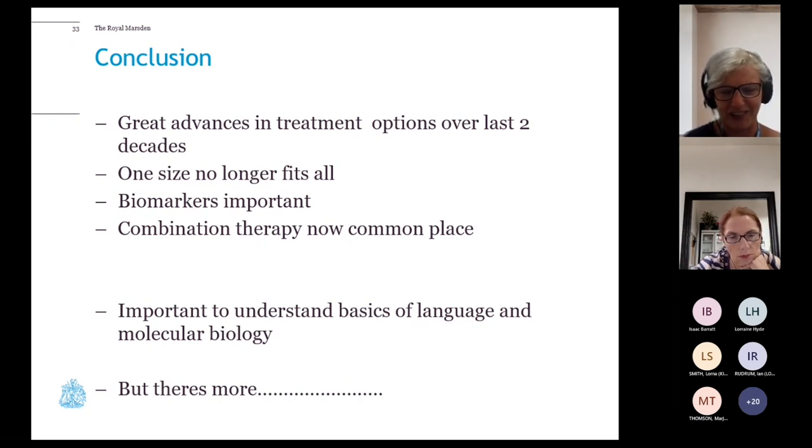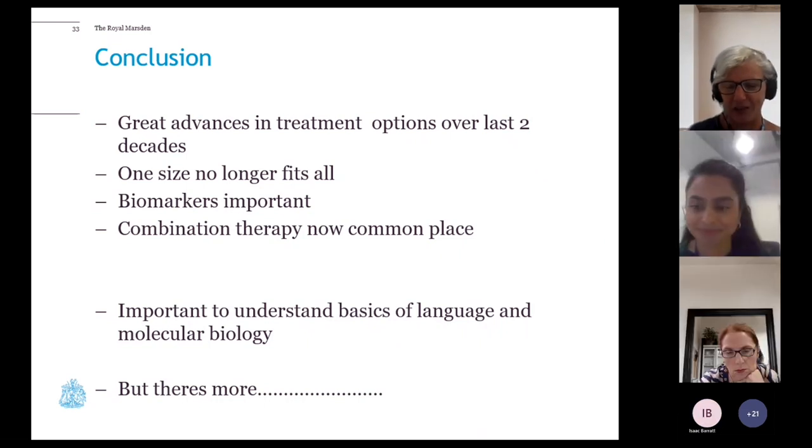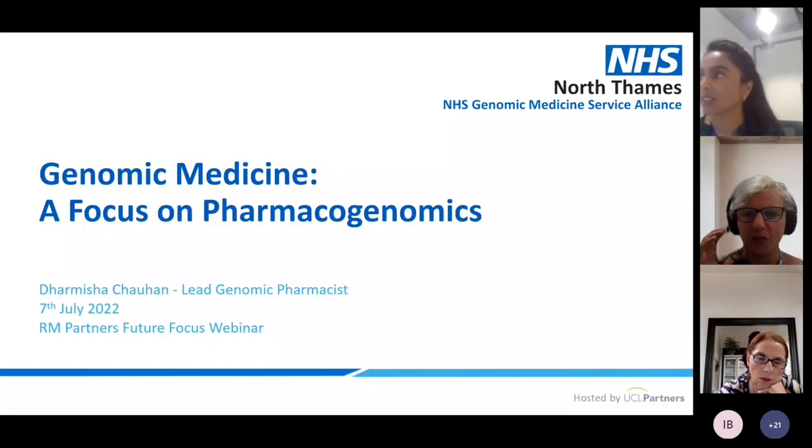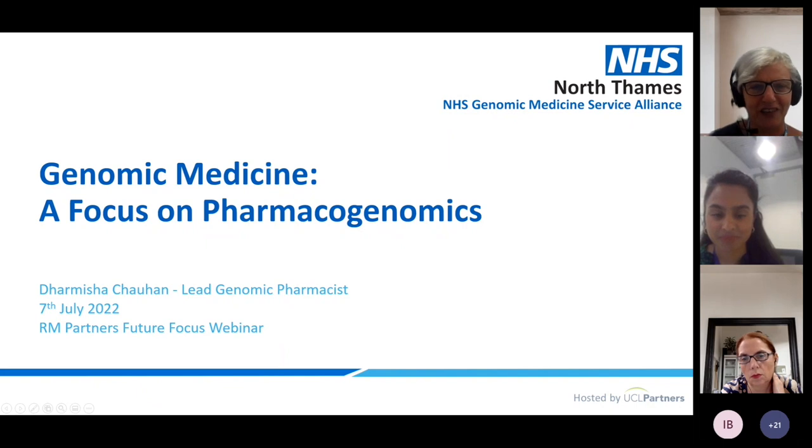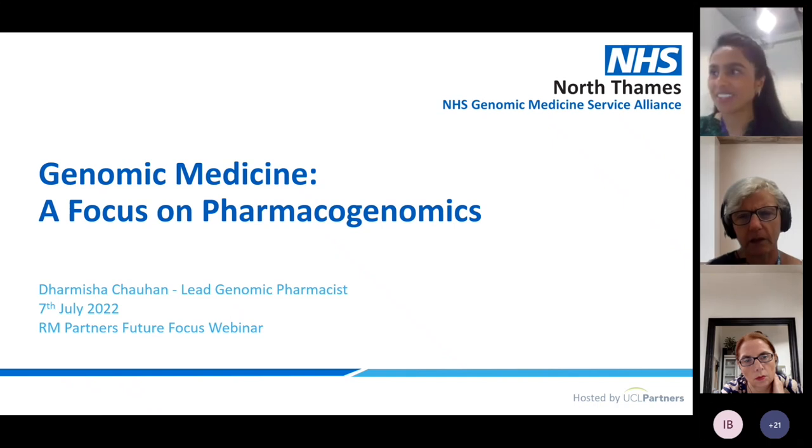I'm going to hand over to Darmisha now to take us through how we refine treatments even further based on genomics. Darmisha has spoken to us before and has been a pharmacist at the Royal Marsden for a long time, and more recently has taken on a new role as lead genomic pharmacist. Can everyone hear and see my slides okay?